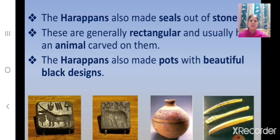Now let us see what the Harappans made. The Harappans also made seals out of stone. These are generally rectangular and usually have an animal carved on them. The Harappans also made pots with beautiful black designs. Here you can see images of the seals, the pot, and in the far right, the stone blades that were made and used by the Harappans.